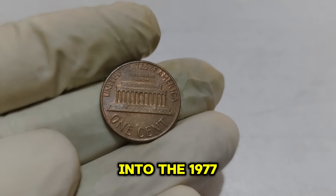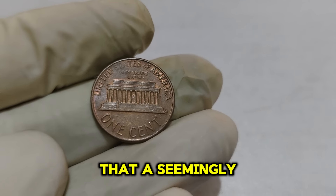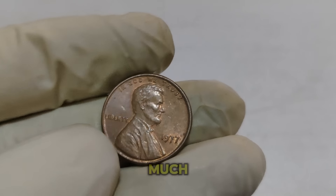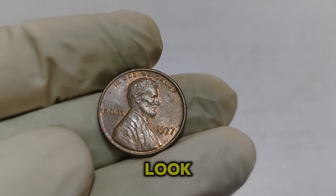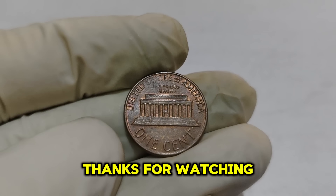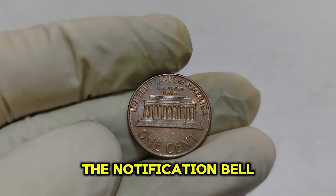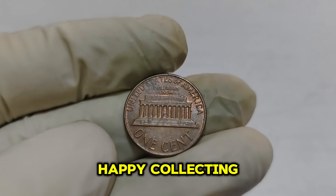That wraps up our deep dive into the 1977 Lincoln 1-cent penny coin. Who knew that a seemingly ordinary penny could be worth so much? If you have a 1977 penny, take a closer look — you might be holding a valuable piece of history. Thanks for watching, and don't forget to like, subscribe, and hit the notification bell so you never miss out on our latest videos. Happy collecting!